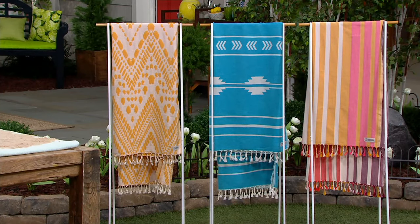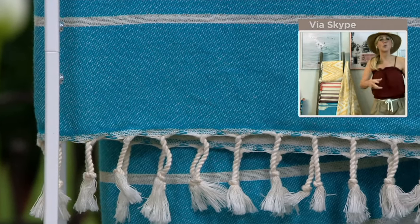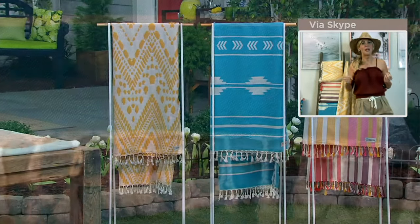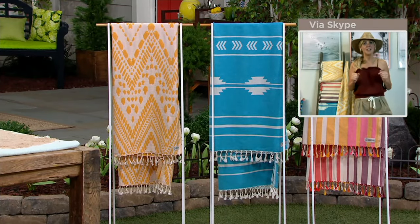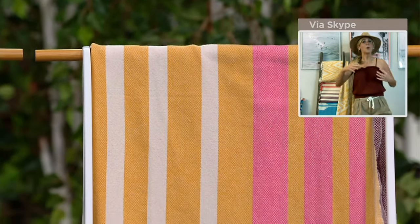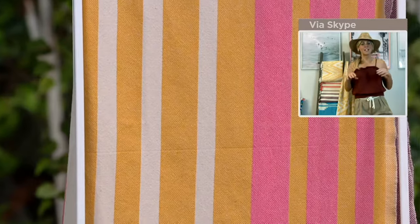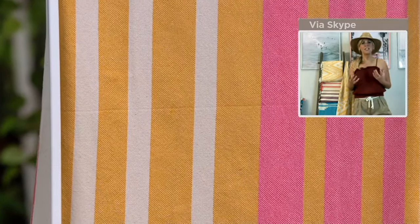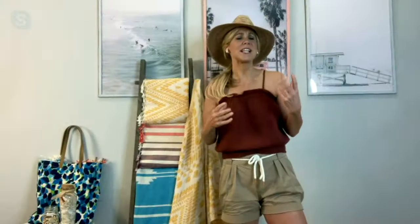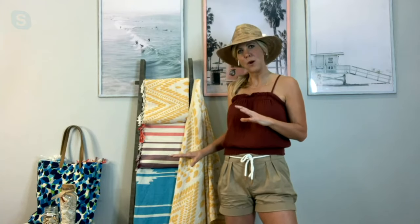They set out to achieve three things and had to do it really, really well. First, they wanted a beach towel where the sand would virtually roll off — you wouldn't be bringing sand home in your car and then into the washer and dryer. They achieved that. Second, they wanted a towel that was super soft against the body but also absorbent and fast drying. They did that. And then they didn't want to sacrifice gorgeous, beautiful details and patterns that represented the beach — sunset and sand and surf — in really subtle, sophisticated ways.